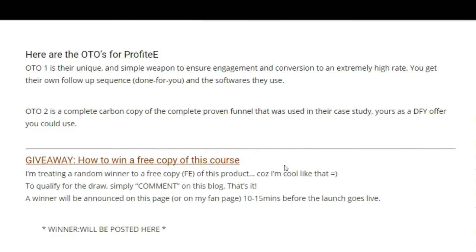Now let's take a look at the OTOs. Upsell number one is their unique and simple way of ensuring engagement and conversion at an extremely high rate. If you know Bosch and Aiden, they are top affiliates and they really know what they're doing — so you get their own follow-up sequence and the software they use.